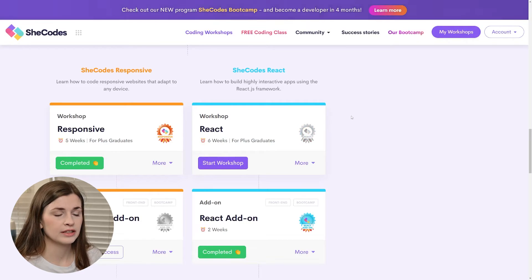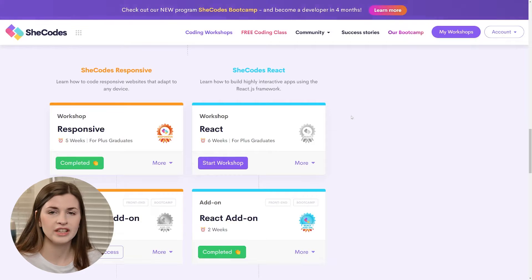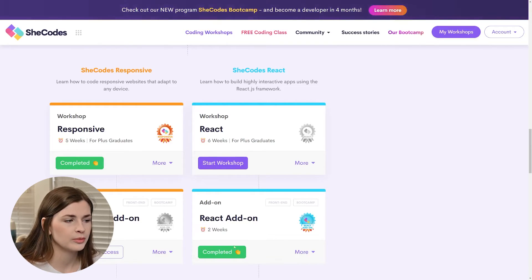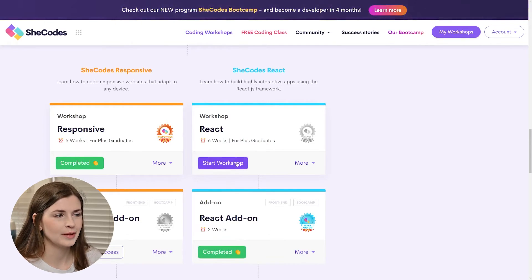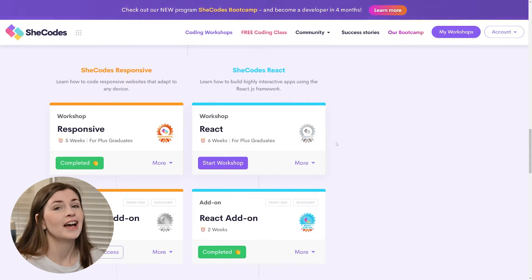SheCodes React is a framework — it's about organizing your code in a more industry-standard way. For some reason it says I completed the add-on because I think they broke this up into two parts. I did an eight-week course so I think I did all of it, but for some reason it isn't showing that I have it, but I do.